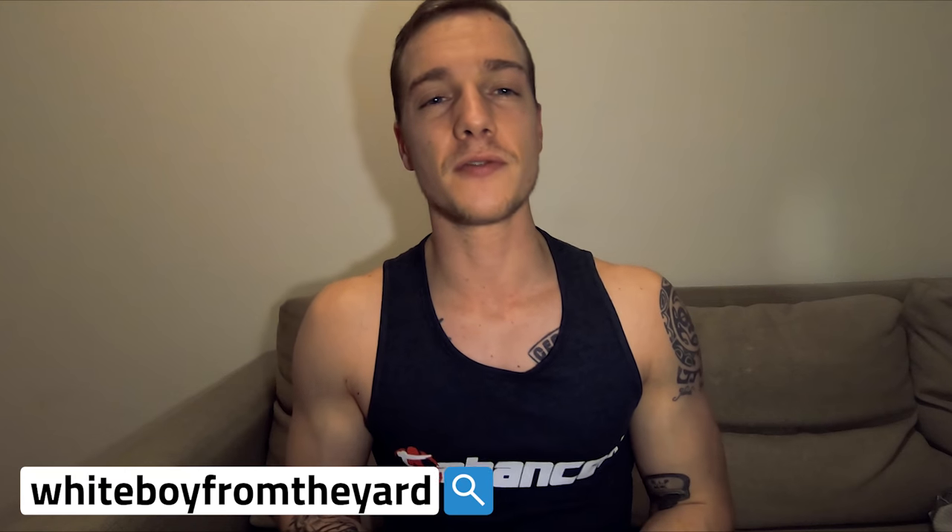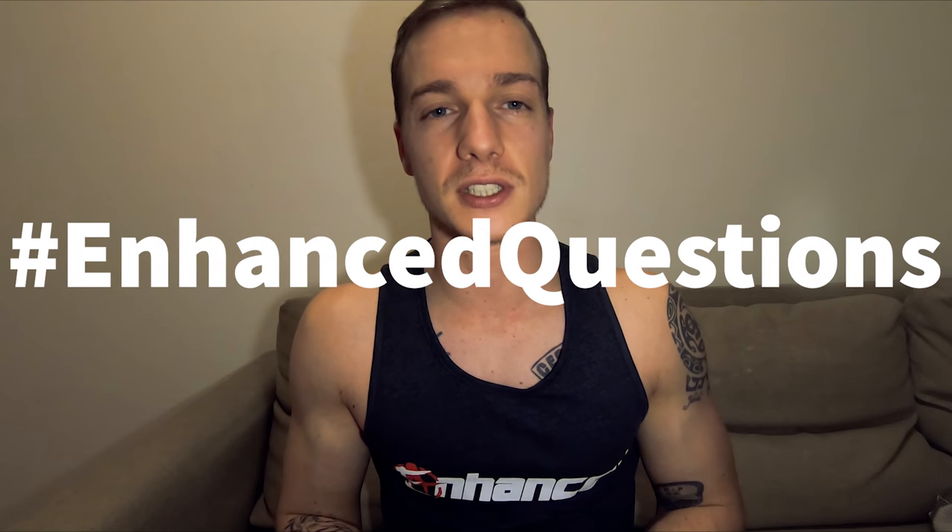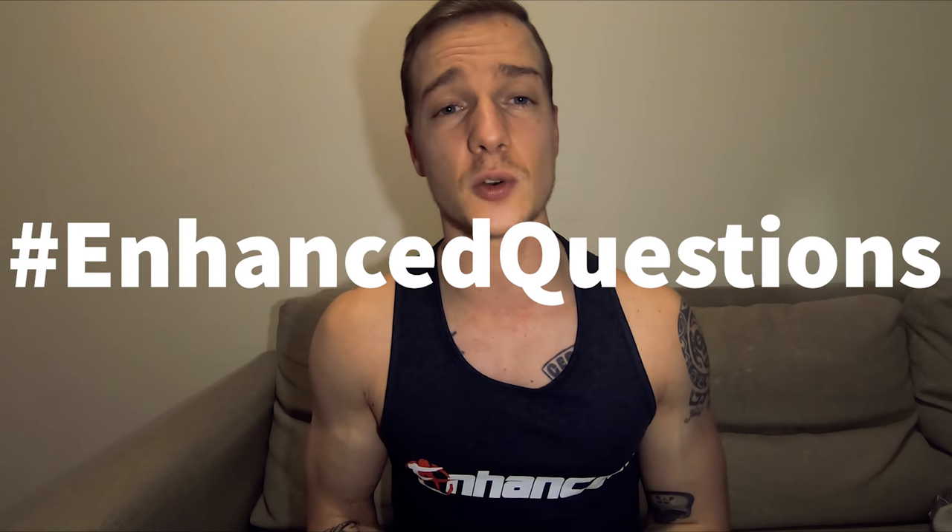What's up everybody, it's White Boy from the Yard back at it again with another video with Dr. Tony Huge — yet another enhanced question series, because we were getting so many good questions. This question series probably isn't going to stop for a while.